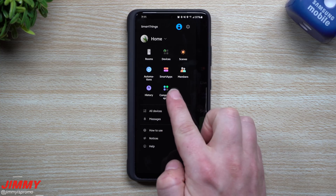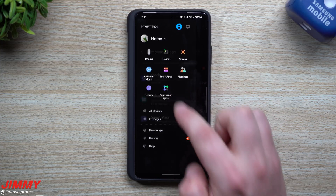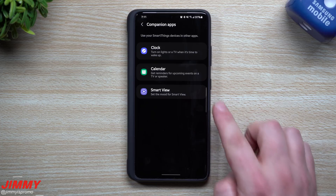Companion apps — this is what is brand new on Samsung One UI 3.1. It's actually really cool the moment you find this thing. It's able to really automate your life depending on whether it's for the clock, calendar, or smart view.